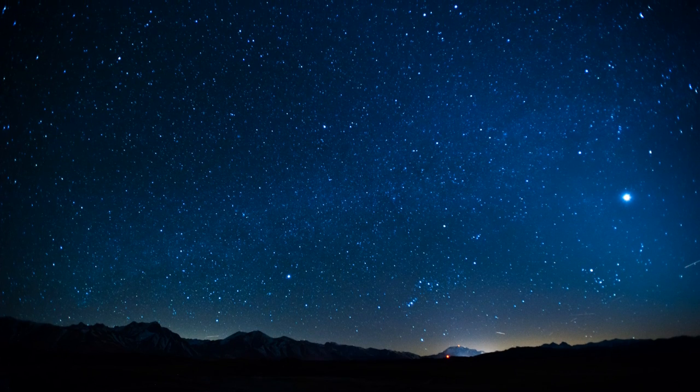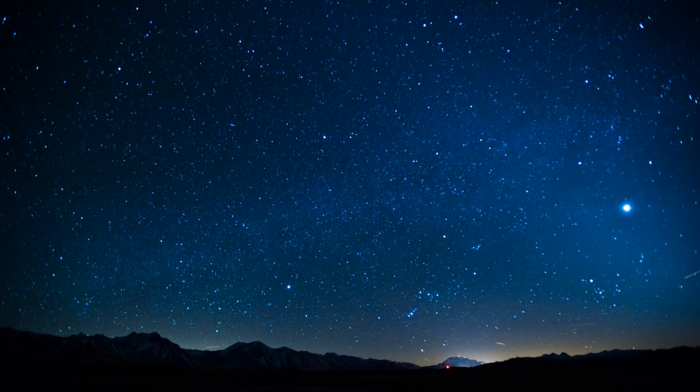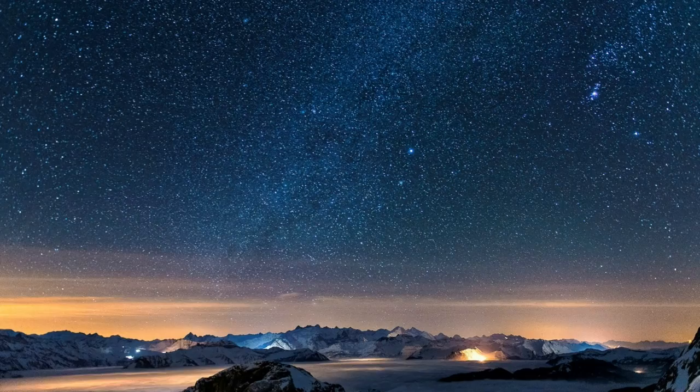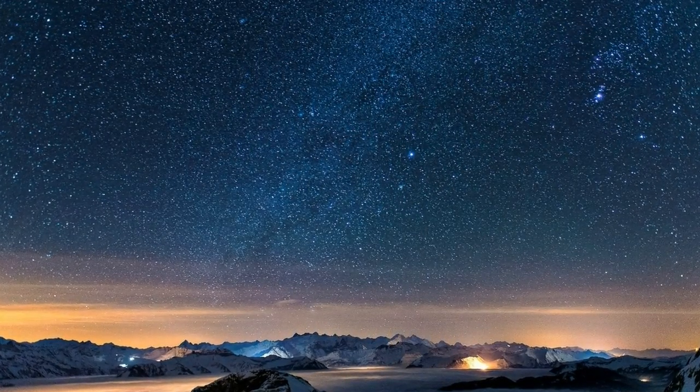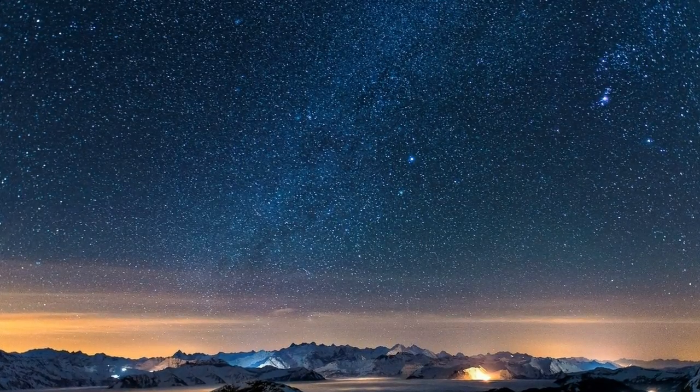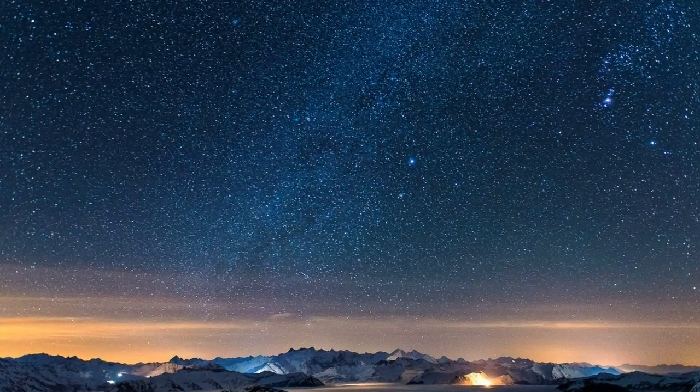Still looking up into the sky, on cloudless nights we see some reference points that are pretty much stationary — the stars. Or are they? In relation to each other, they don't really move, only on astronomical timescales.